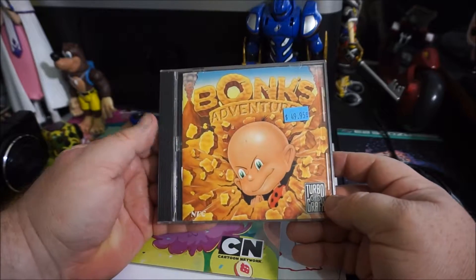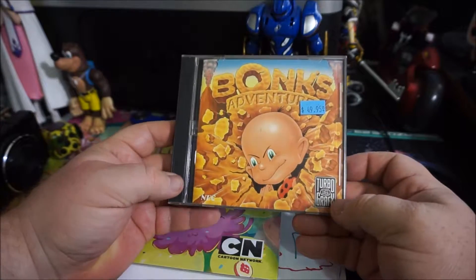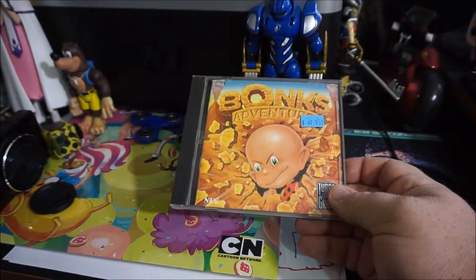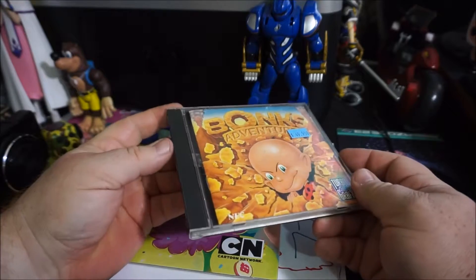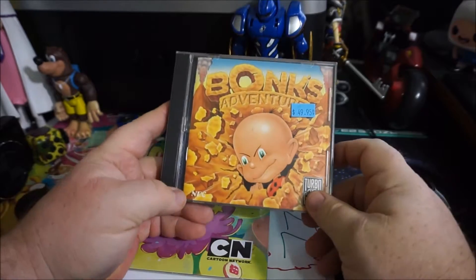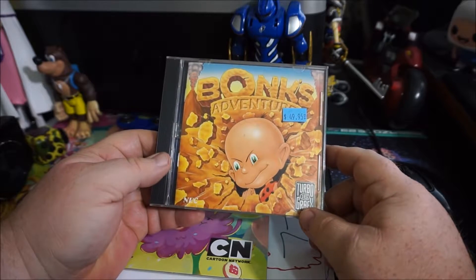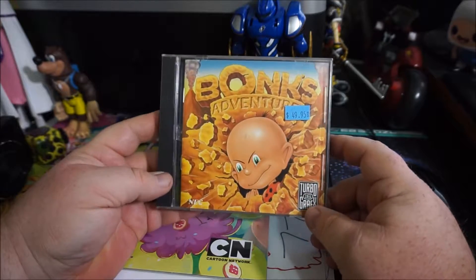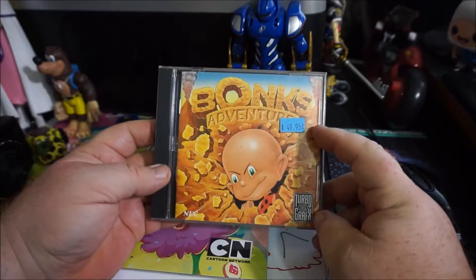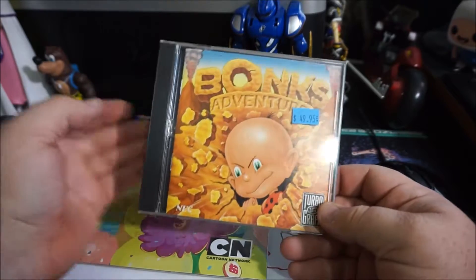Anyways, getting on with it — I've actually never had Bonk's until pretty much this weekend. Bonk's Adventure has eluded me for quite some time on every system, whether it be the Turbo Graphics or the Nintendo one. I never actually owned them. So this is the first time I've ever actually owned Bonk's, and as you can tell it was $49.95, which is a little on the steep side. I didn't pay that but I paid close to it.